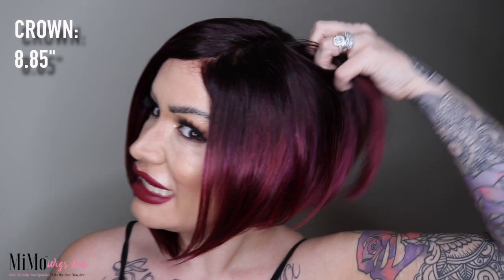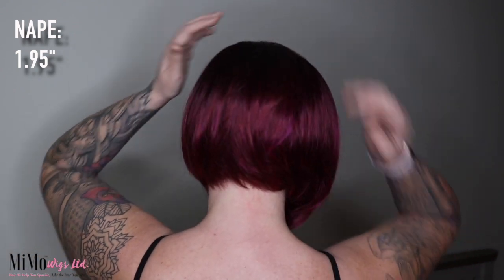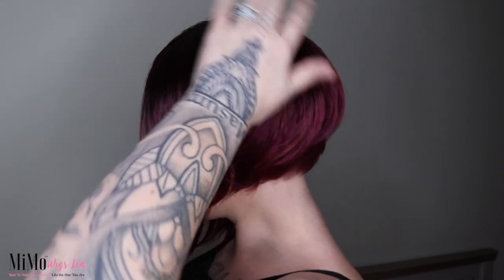At the crown we've got 8.85 inches of utter gorgeousness, and at the nape we have just under 2 inches — about 1.95 inches. The profile on this from the side is so gorgeous, and you can see these beautifully stacked layers at the back. I'll do a quick 360 turnaround and show you guys in all its glory from all angles.